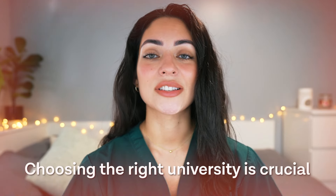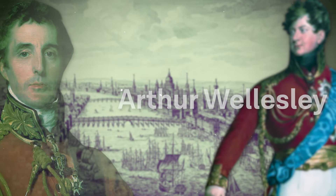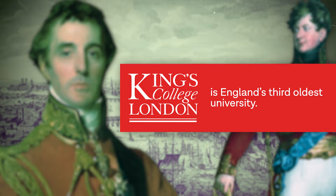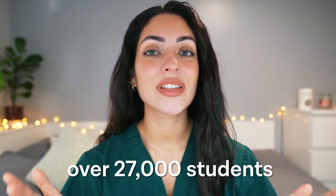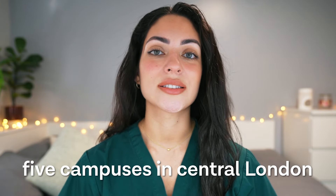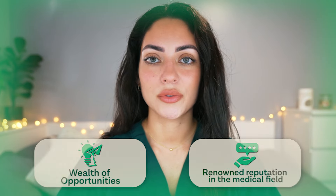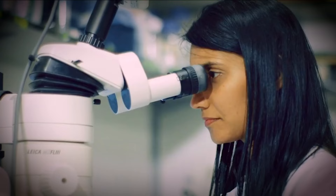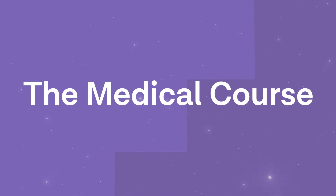So why study at King's College London? When it comes to pursuing medicine, choosing the right university is crucial. Established in 1829 by King George IV and the Duke of Wellington, King's College London is England's third oldest university. It is a high-ranking institute with over 27,000 students and five campuses in central London, with a renowned reputation in the medical field.